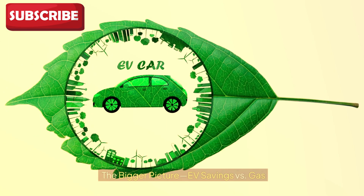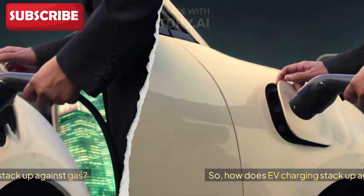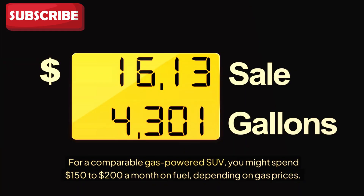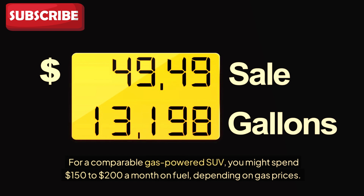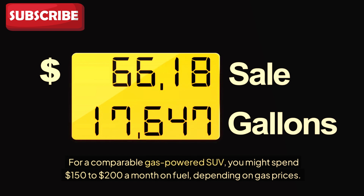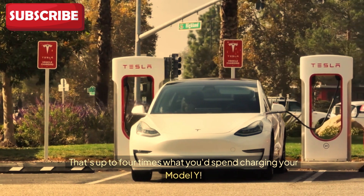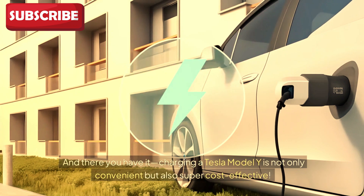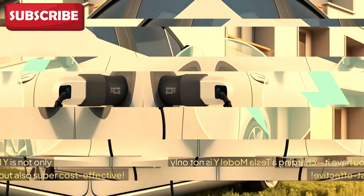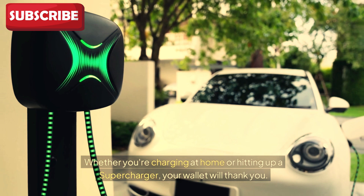How does EV charging stack up against gas? For a comparable gas-powered SUV, you might spend $150 to $200 a month on fuel, depending on gas prices — that's up to four times what you'd spend charging your Model Y. Charging a Tesla Model Y is not only convenient but also super cost-effective. Whether you're charging at home or hitting up a supercharger, your wallet will thank you.